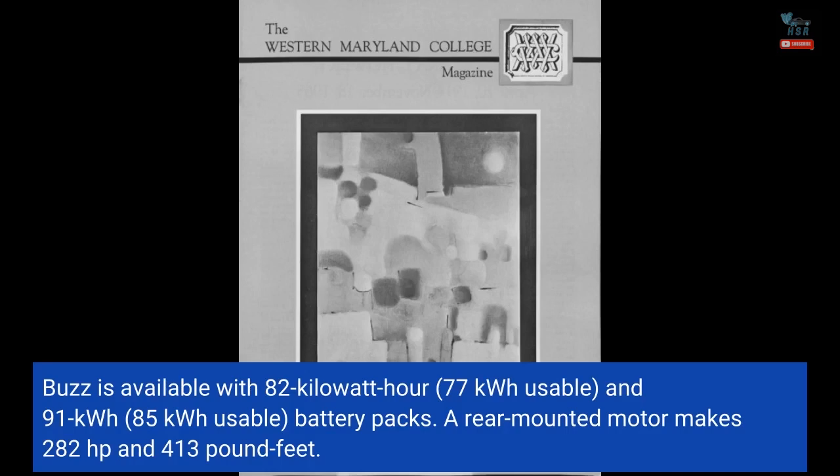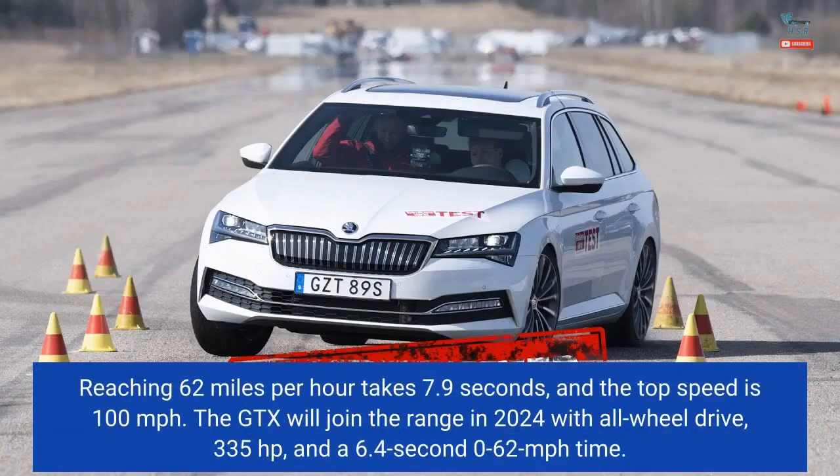A rear-mounted motor makes 282 horsepower and 413 pound-feet of torque. Reaching 62 miles per hour takes 7.9 seconds and the top speed is 100 miles per hour. The GTX will join the range in 2024 with all-wheel drive, 335 horsepower, and a 6.4-second 0 to 62 miles per hour time.